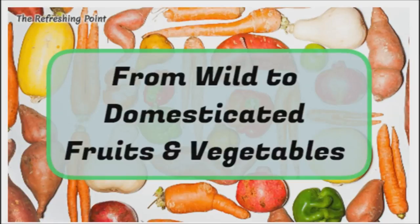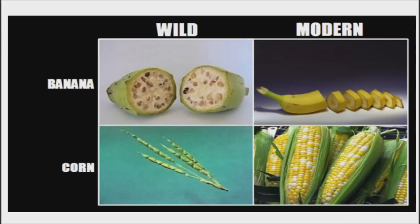Good afternoon. I hope that you are doing well. Today I would like to share with you the transformation of food from wild vegetables and fruits to their domesticated varieties. Fruits and vegetables didn't always look and taste the way they do today. It appears that the latest modifications to our food are nothing new. Humans have been tweaking the genetics of our favorite produce for millennia. The process has given us everything from bright red seedless watermelons to soft juicy corn.